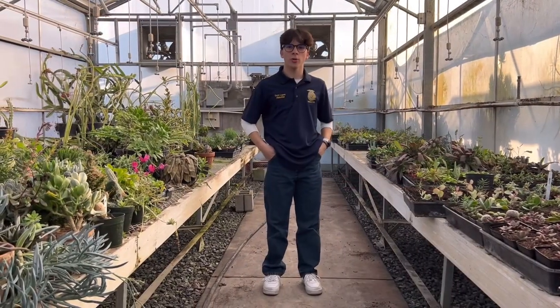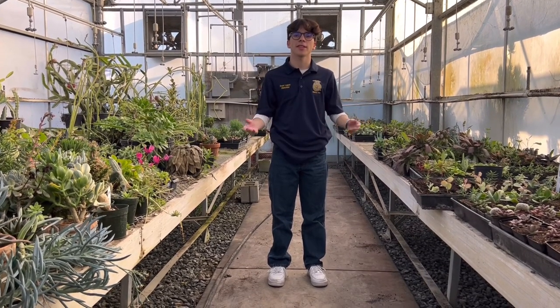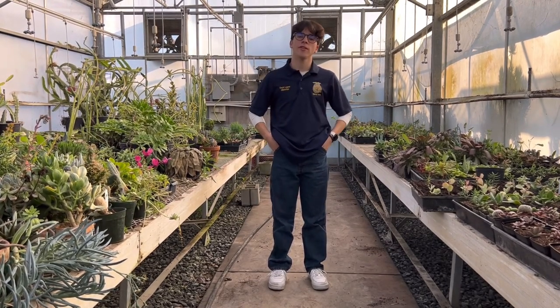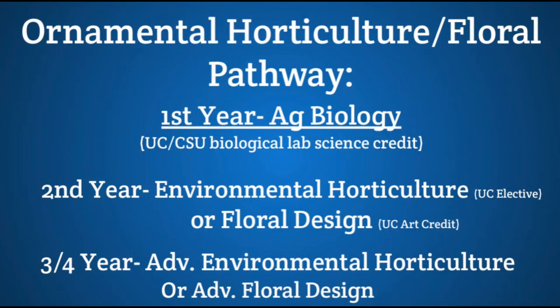We provide a horticulture and floral design pathway if you are interested in learning about flowers and landscape plants. Both pathways begin with Ag Bio. Next, you can take floral or horticulture. Since floral is a popular class, it is usually only available to juniors and seniors. In floral, you get to work with real flowers and make arrangements for holidays.